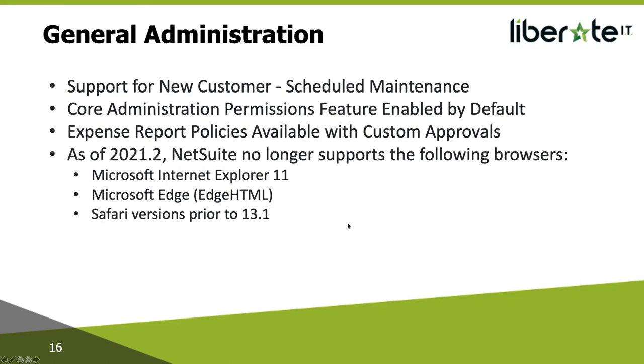As of 2021.2, NetSuite will no longer support the following browsers: Internet Explorer 11, Microsoft Edge HTML, and any Safari versions prior to 10.1. If you use any of these browsers, you should switch to another supported browser because NetSuite will no longer test or address any issues related to them. If you use an unsupported browser after your account is upgraded, the NetSuite login and two-factor authentication page may not work as expected, and you may experience loss of functionality. We generally recommend using either Google Chrome or a Chromium-based browser.